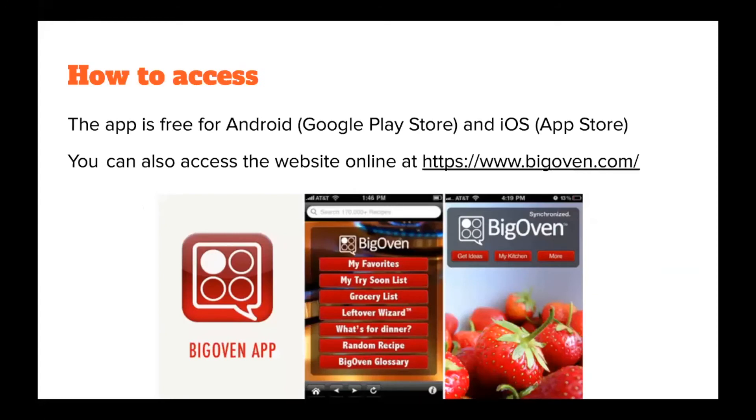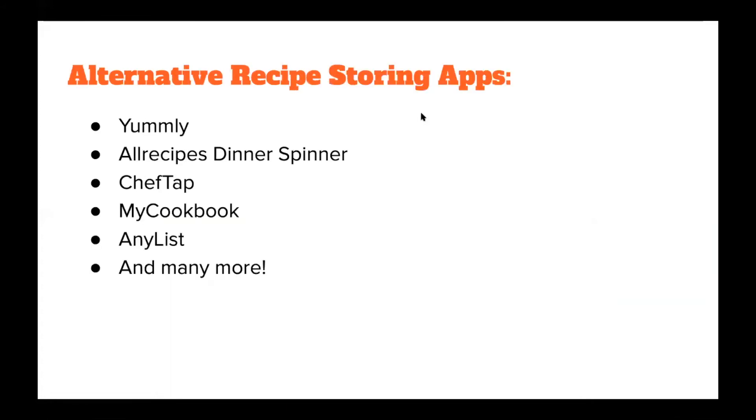Big Oven is free for Android through the Google Play Store and for iOS through the App Store. You can also access the website online, and a link can be shared through the chat or in the email you'll be receiving. Other recipe apps we didn't cover today include Yummly, All Recipes, Dinner Spinner, Chef Tap, My Cookbook, and Anylist — and there are many more throughout iOS, the Google Play Store, and on other browsers on the internet.